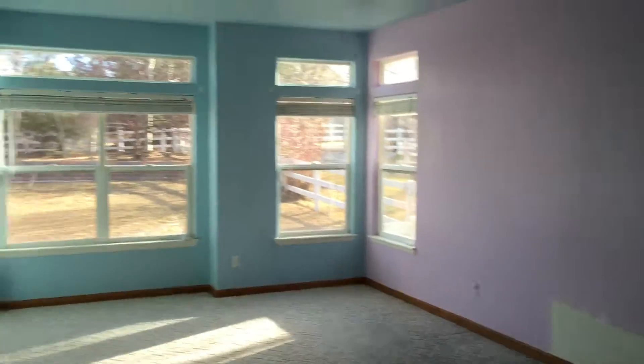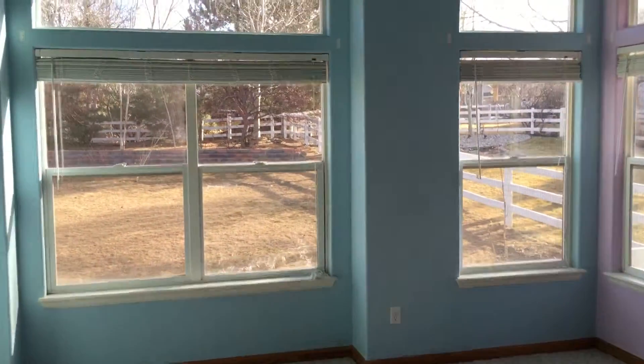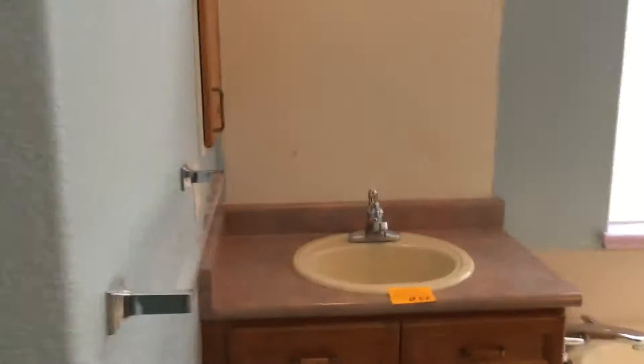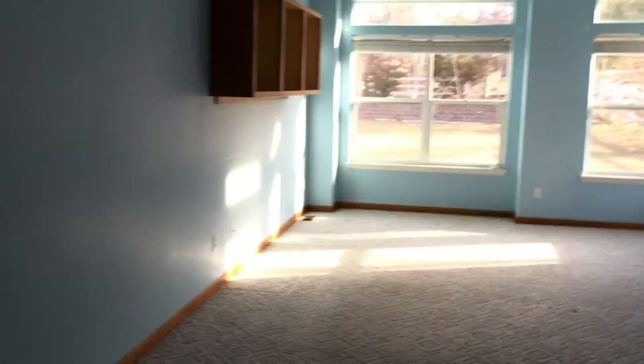Right here is the master bedroom. It needs some paint, but it's a good size — very deep and long. All on the main floor. It leads into a walk-in closet, and then you've got full his-and-her sinks, a full jet tub, a separate toilet, and then the full shower. That is the master.